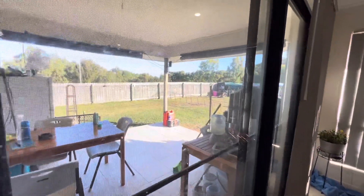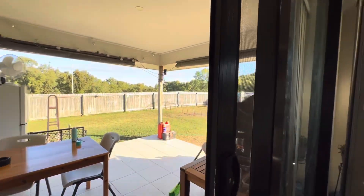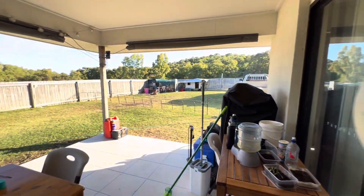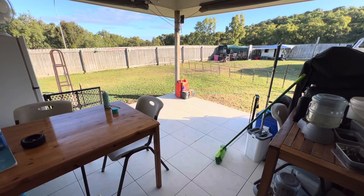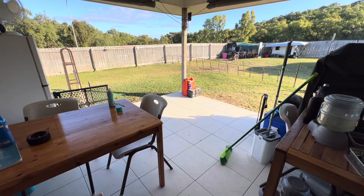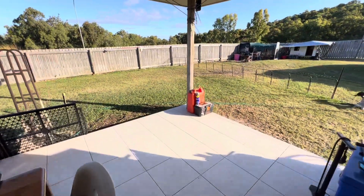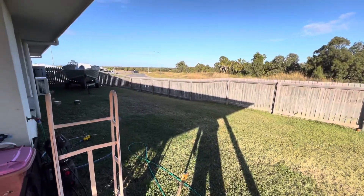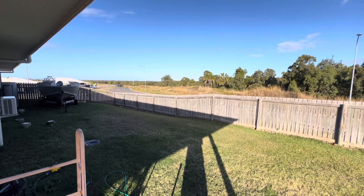Out the back, there's a nice outlook over the hills and nice trees. It's a big patio area, and to me this is well protected from the strong southeasterly winds and sometimes the northerlies as well.